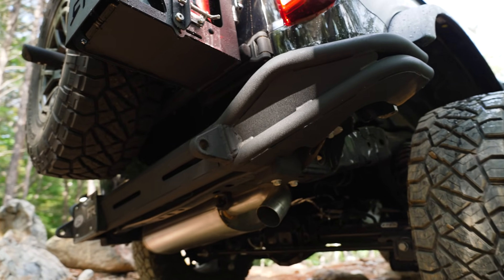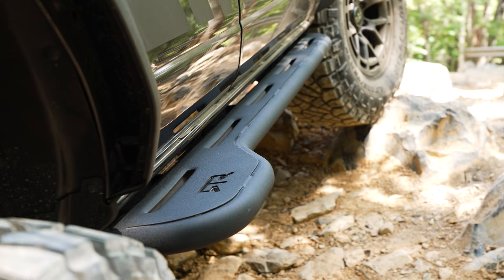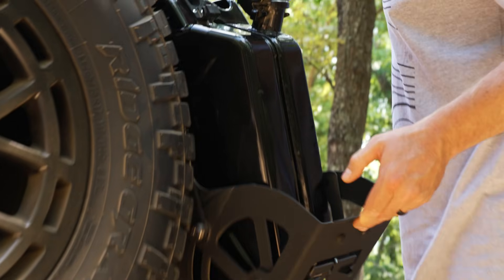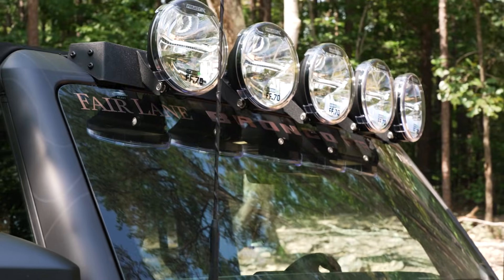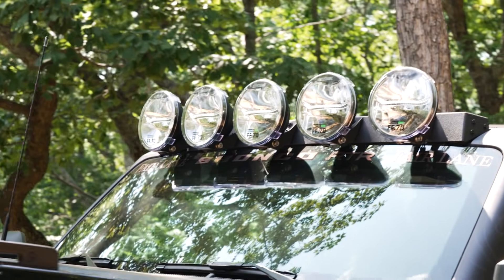It also includes the optional RTR Protection Package, which features RTR Tubular Rear Bumpers, RTR Tubular Front Bumper End Caps, Rock Sliders that offer step support and a rear tire kickout, as well as the rear tire carrier with modular accessory mount system. And finally, the optional RTR light bar with Project X FF70 lights featuring three spot beams in the center and a flood on each side.